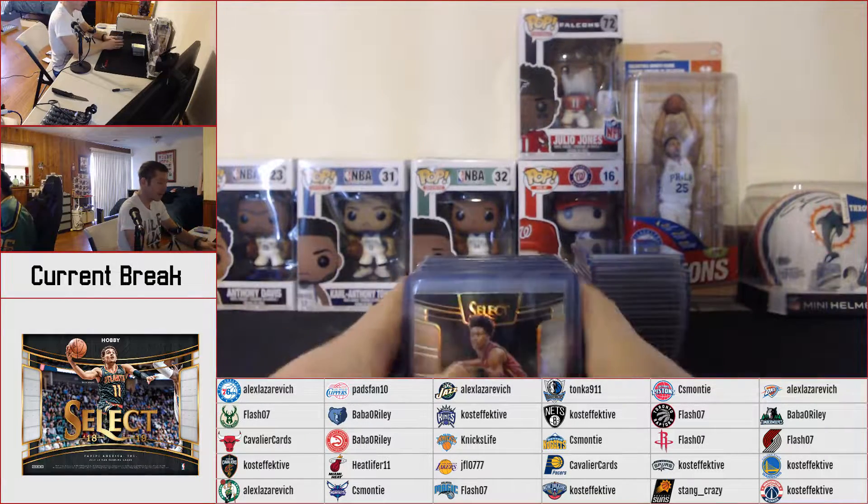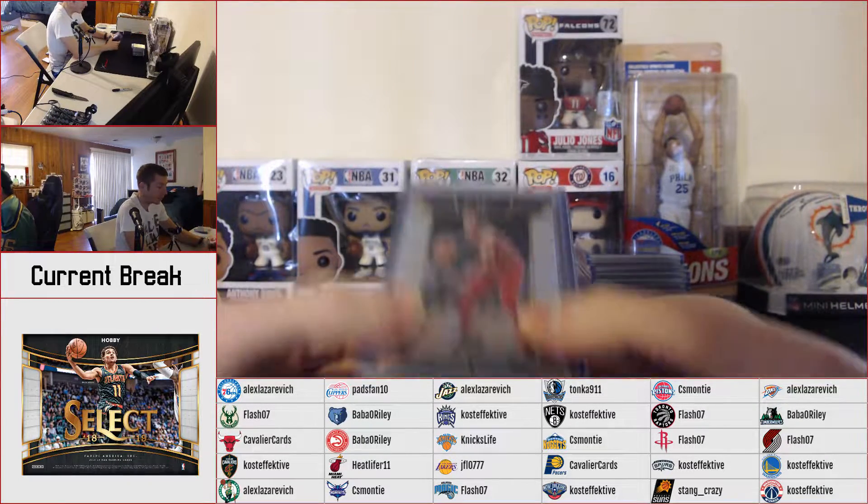All right, guys, this is our recap video for Select Basketball, the PYT on the Blowout Cards forums.